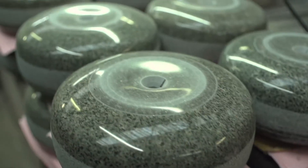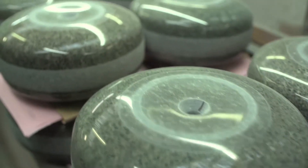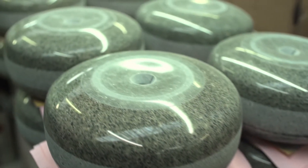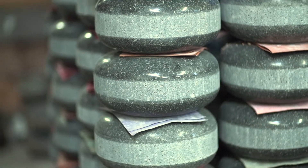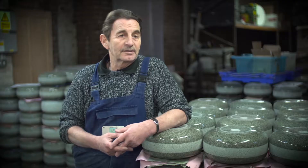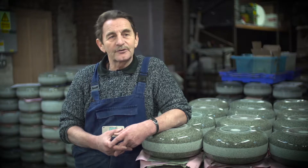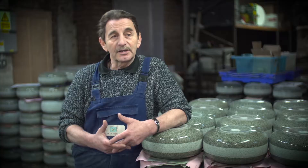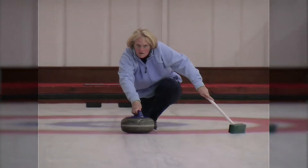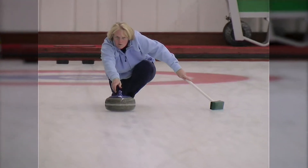Every stone that leaves here is all within ounces of weight and millimetres of the running edge and striking band. At the moment we are doing quite a lot of work with China. That's a huge, huge country and if they get totally involved in curling, which it looks like, then there's a massive, massive market in China. Makes a change.